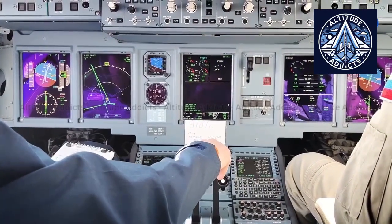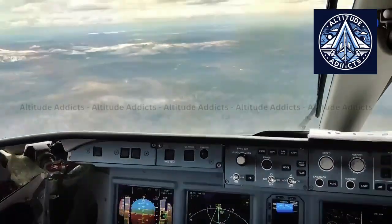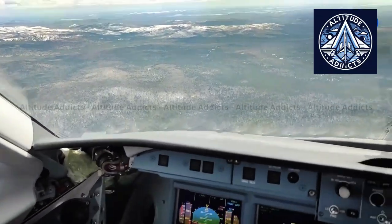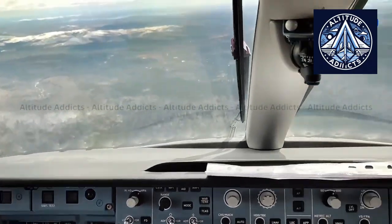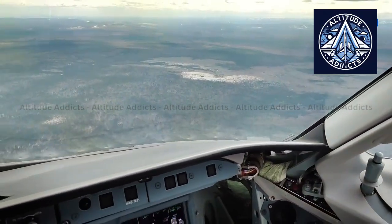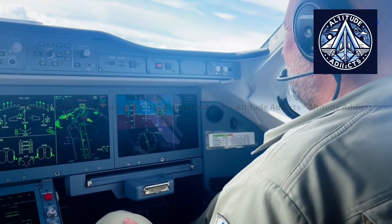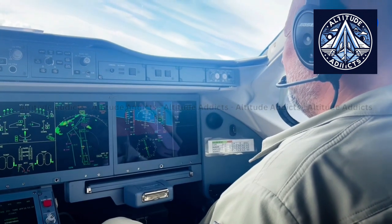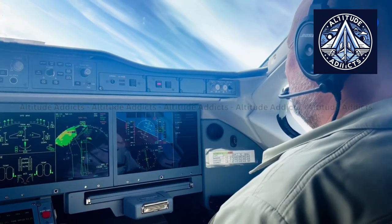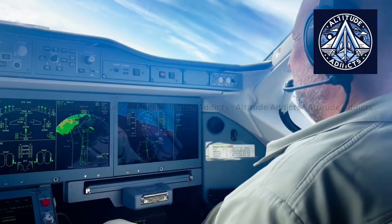Modern aircraft, whether military or commercial, use a mix of tactile, visual, and audible cues to warn pilots of an impending stall. These systems activate when the aircraft approaches critical flight limits, such as low velocity or high angle of attack. Typical warnings include flashing cockpit lights, audible alarms, or a stick shaker that vibrates the control column to simulate aerodynamic buffet. In most commercial aircraft, stall warning systems rely on angle of attack sensors that measure airflow over the fuselage.